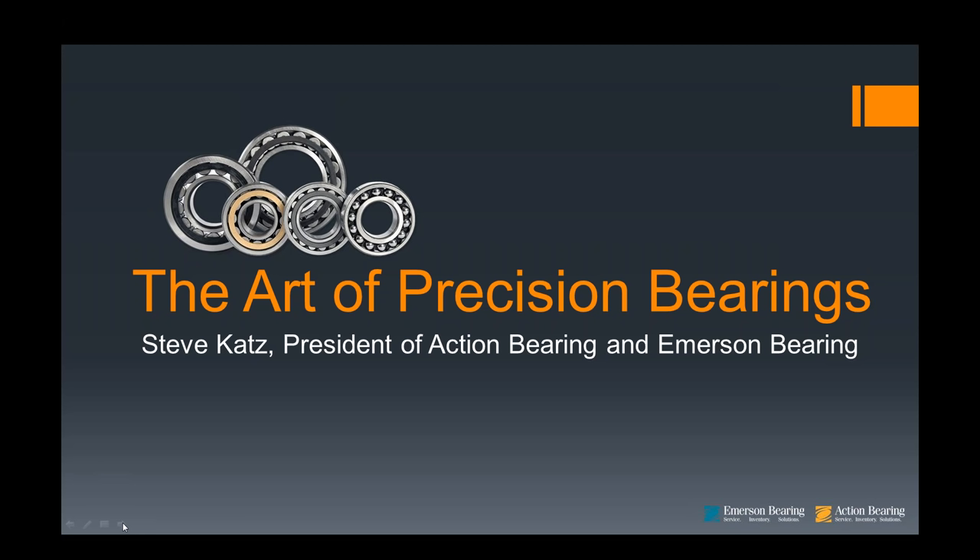I would first like to give a quick introduction about Action and Emerson Bearing. At the end of this meeting, I'll be glad to answer any questions and we can help you out. If not, always feel free to be in touch with me personally.